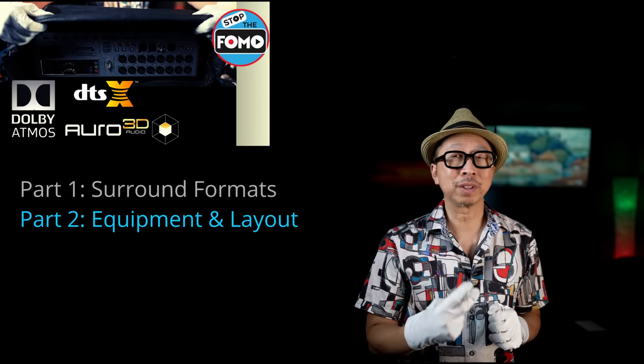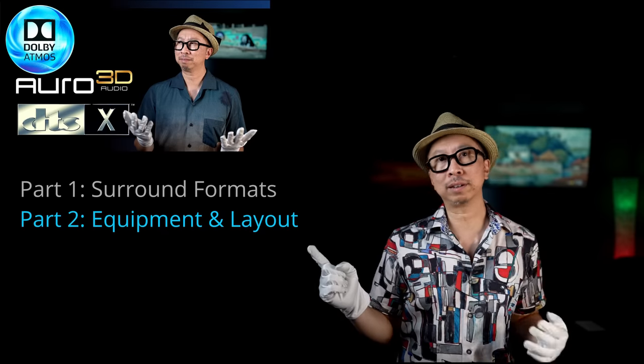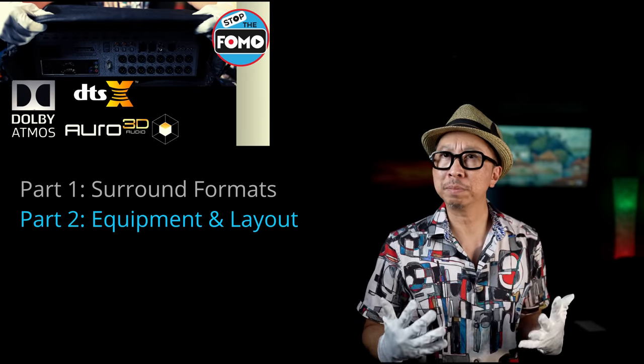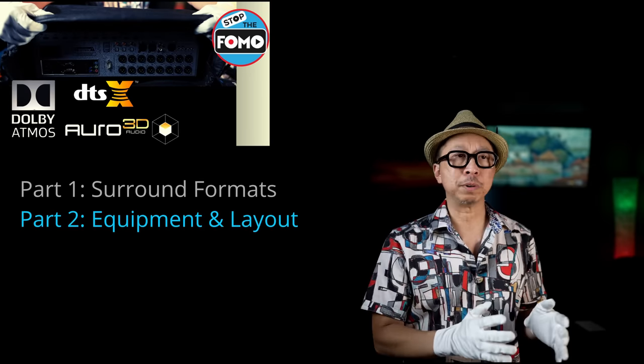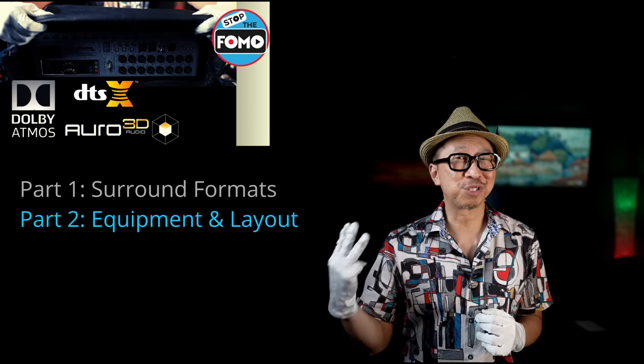Today is part two of a three-part series. Part one was the formats themselves — understanding Atmos, Auro 3D, DTS:X. Part two today is the equipment selection, getting the right equipment, whether it's speakers or processors that properly support those three formats.